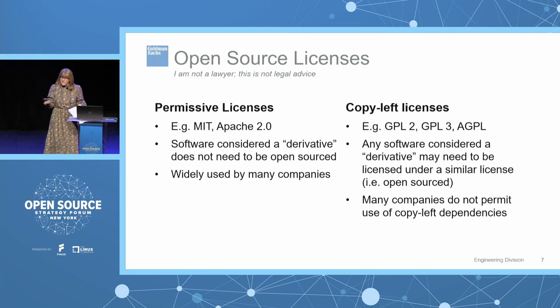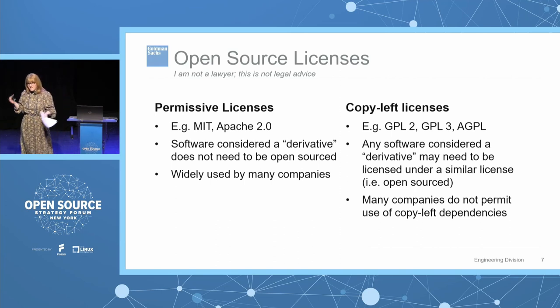On the other side you have copyleft licenses — copyleft is a play on words on copyright. If you are creating a derivative of that software and you distribute that derivative, you then come under certain obligations — usually to actually open source the resulting derivative work. Because of that obligation, many large enterprises limit or do not allow the use of GPL or copyleft licenses in their internal source code. Goldman Sachs is currently one of those organizations.